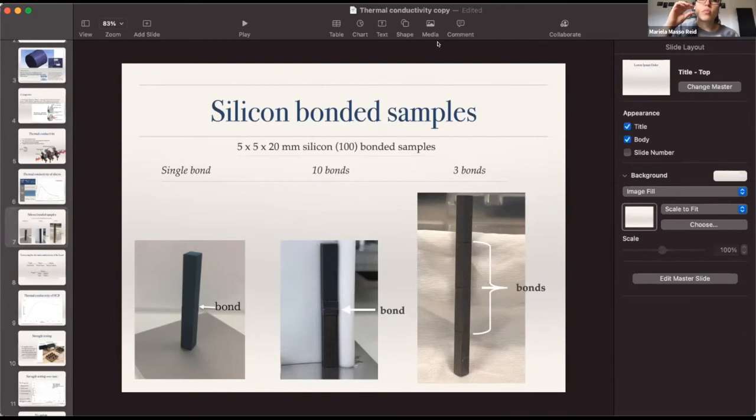It's also important to make sure the bonds are very thin — that's a key consideration in however arrangement you choose.